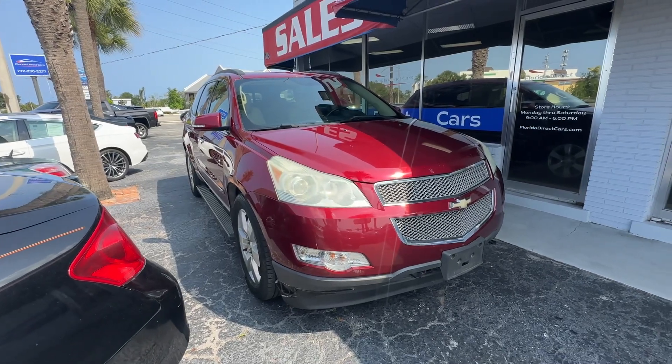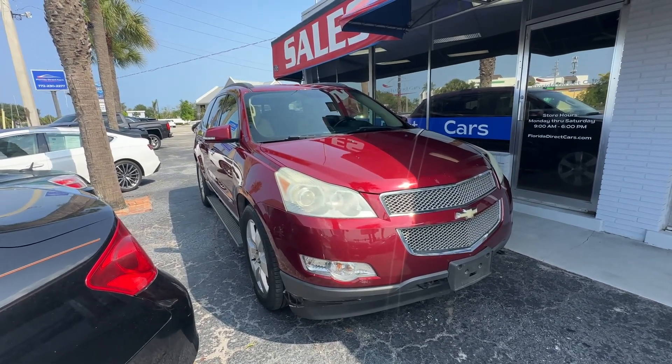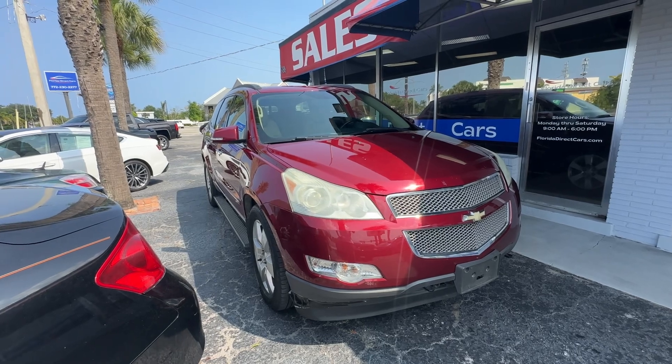Hi, Chris here from Florida Direct Cars. We're doing a walk-around video on this 2009 Chevy Traverse.